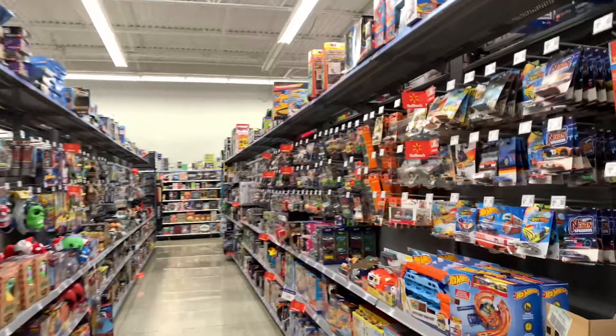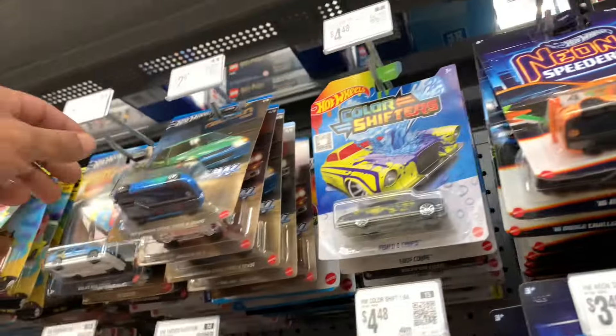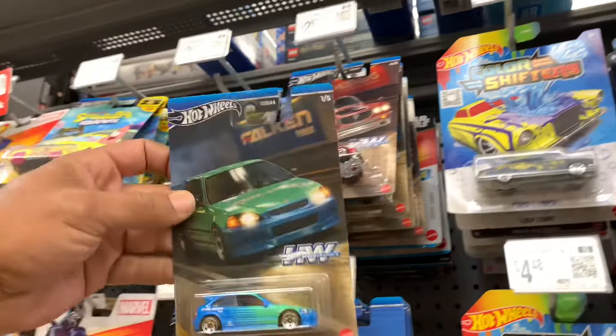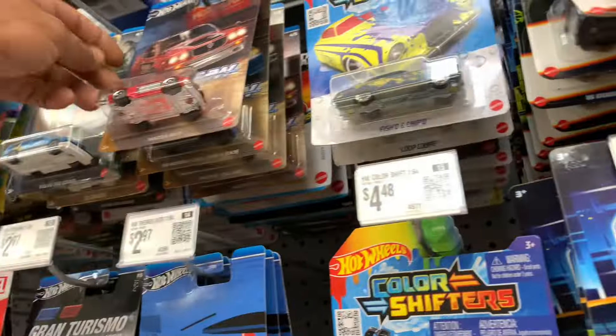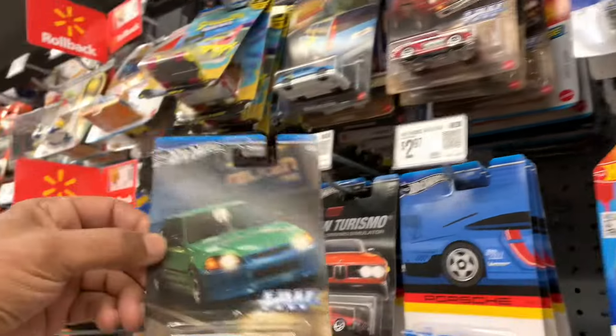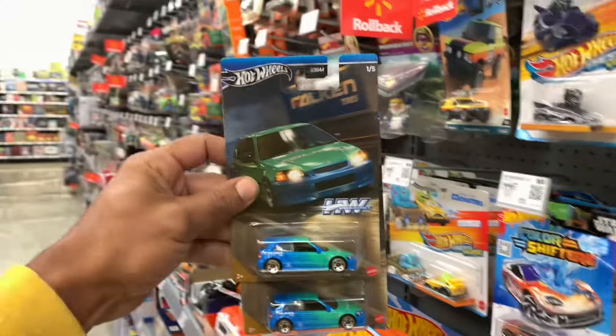All righty y'all, Walmart stop number two of the morning. Let's see what we got new over here. We got another drop of the Hot Wheels theme cars. We got some EKs right there. We'll be taking these for sure. Taking the little EKs.